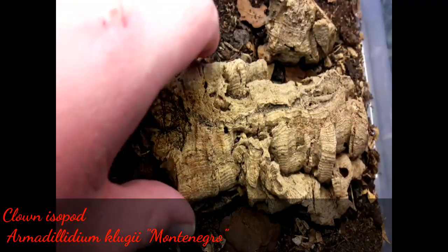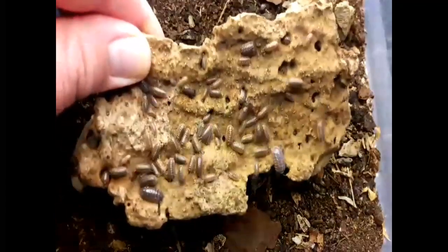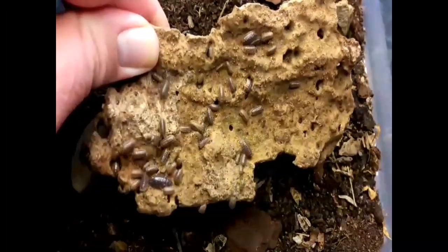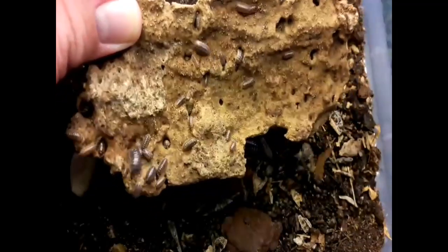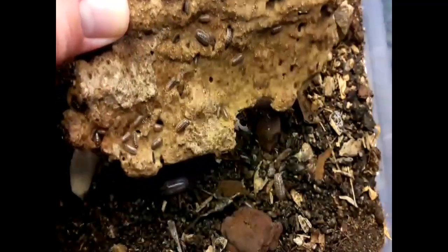In this video we're going to have a look at another species of isopod — this time the clown isopod. So here we have the clown isopod, or Armadillidium klugii Montenegro. As their scientific name suggests, these do come from Montenegro and also countries like Croatia and other countries along the coastline of the Adriatic Sea.